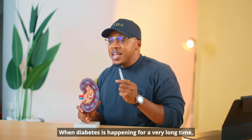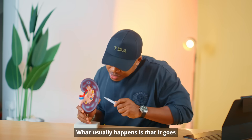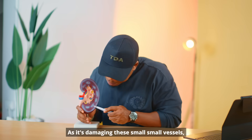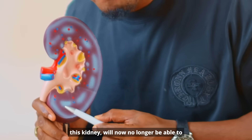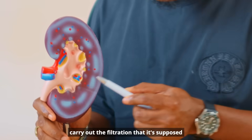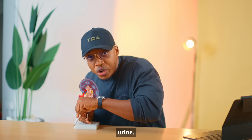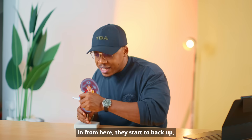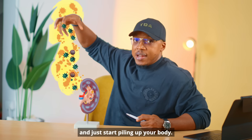They are called arterioles. When diabetes is happening for a very long time, what usually happens is that it damages these small, small vessels. As it damages these small vessels, the kidney can no longer carry out the filtration it's supposed to do, so all the waste that is supposed to come out starts to back up — like go-slow traffic piling up in your body.